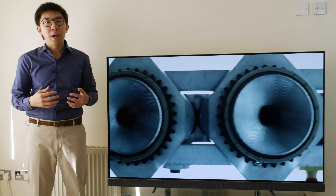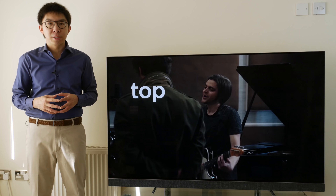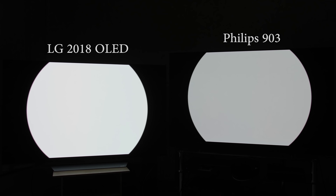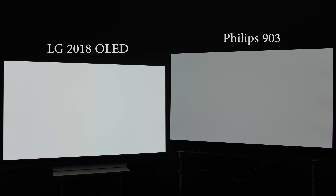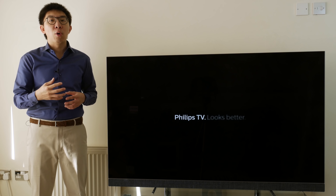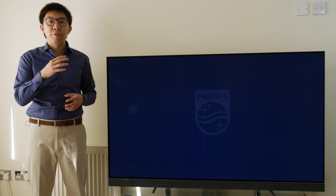For SDR, the Philips 903 has more aggressive ABL or Automatic Brightness Limiter than top OLED TVs from other manufacturers, as you can see from this self-generated test pattern consisting of a rapidly expanding white circle filling up the entire screen, where the whites on the Philips turn grey sooner. What this means is that if the 903 is luminance matched to an LG E8, Panasonic FZ952 or Sony AF9 OLED on a 10% window, then bright SDR scenes will look dimmer on the Philips.